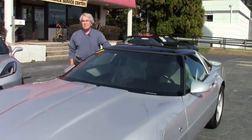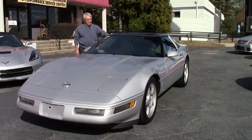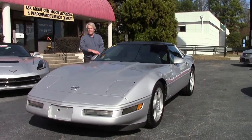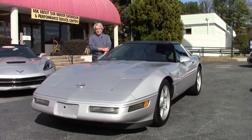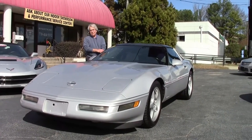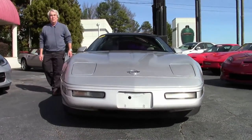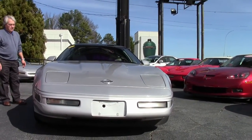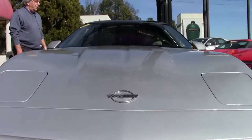Good morning, I'm Phillip Scoble at Bivette in Atlanta, Georgia. Today we have a 1996 LT4 330 horsepower engine, six-speed manual transmission — the last C4s made in a collector edition. The car has dual power sports seats.